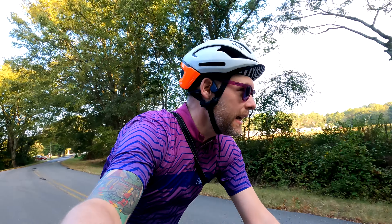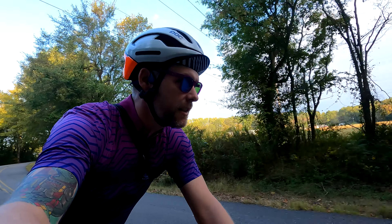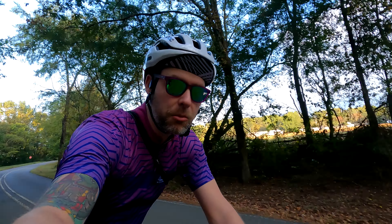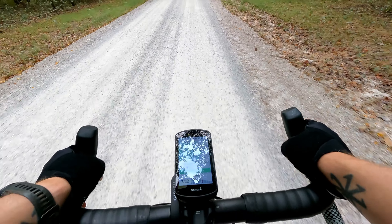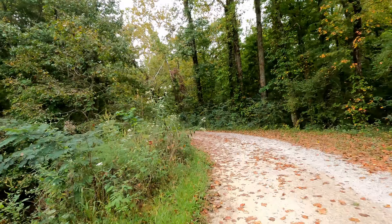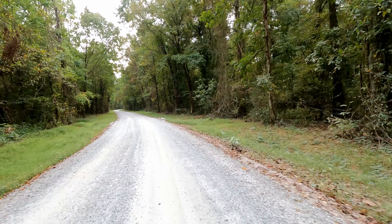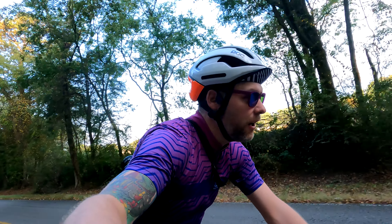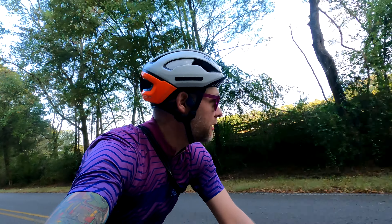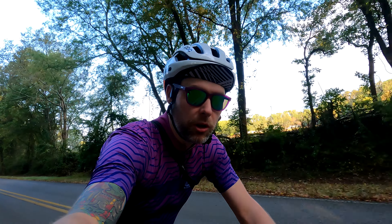Good morning friends. We're out today on a nice fine Friday morning in September, looking for some gravel. Got a new bike — I haven't said much about it yet, but I finally got it set up the way I want it to be. So let me introduce you to my new Lenski GR 300.